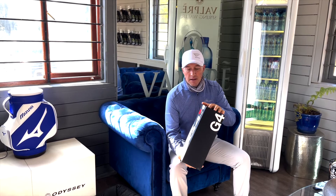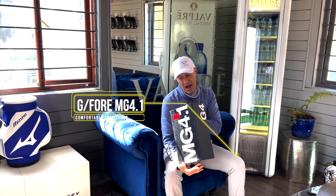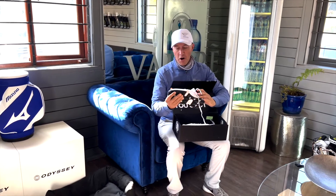A pair of shoes I've had my eyes on for quite some time, and the time has finally arrived. This is the G4s. If you've never had a pair of G4s, these are the most comfortable golf shoes on the market at the moment.